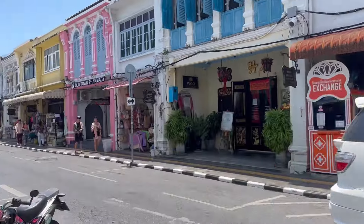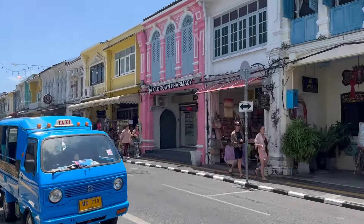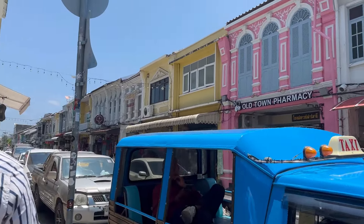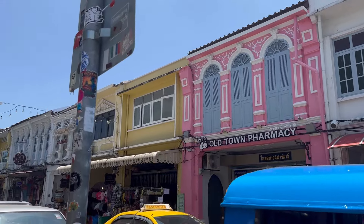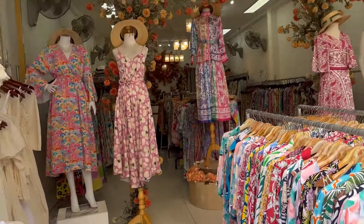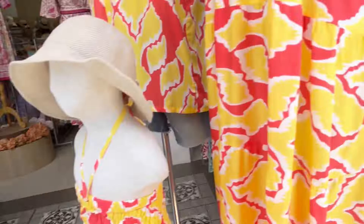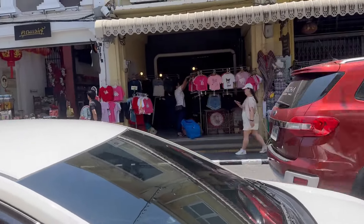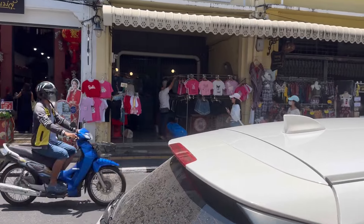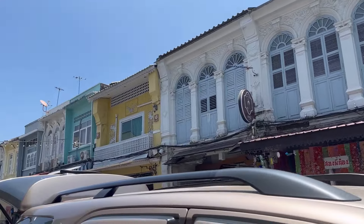Old Phuket Town is a vibrant mix of culture and charm — from its bustling markets to colorful streets, every moment is a delightful adventure. This place is known for brightly painted century-old Sino-Portuguese townhouses that you will love watching on the streets. You will love exploring beautiful boutiques and shophouses selling exclusive handcrafted garments. On both sides of the road you will find so many goods — at one point I was confused which side to walk because I was missing the other side!